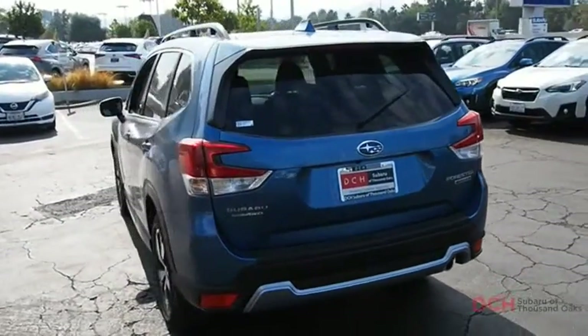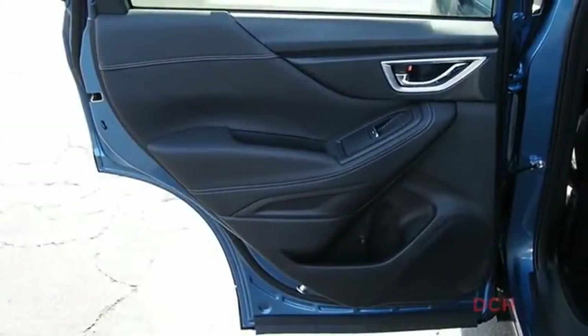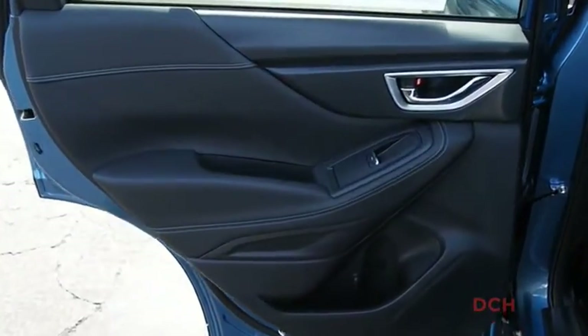It has an impressive, comfortable ride and handles well. If you like it online, you'll love it in your driveway. Take it for a spin today.